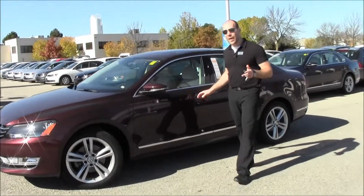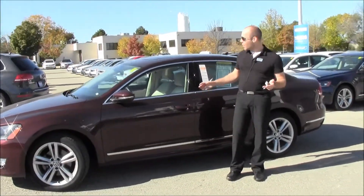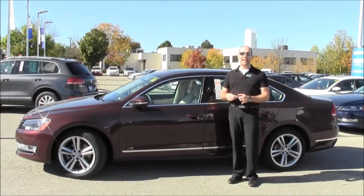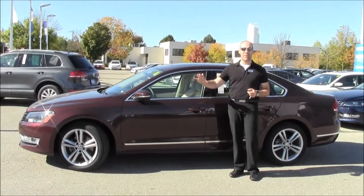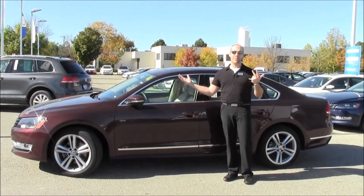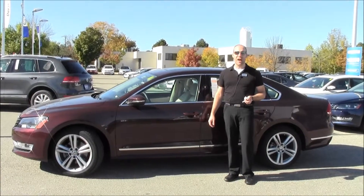This one is also equipped with a technology package. The tech package gives you the reverse camera, so as soon as you put it into reverse the camera activates and you can see what's going on behind you on the screen. It also comes with a Fender Acoustic Audio System, the Navigation System, and a 30 gig hard disk drive.